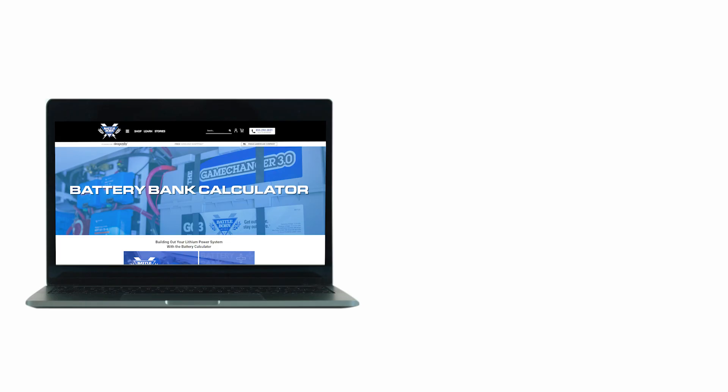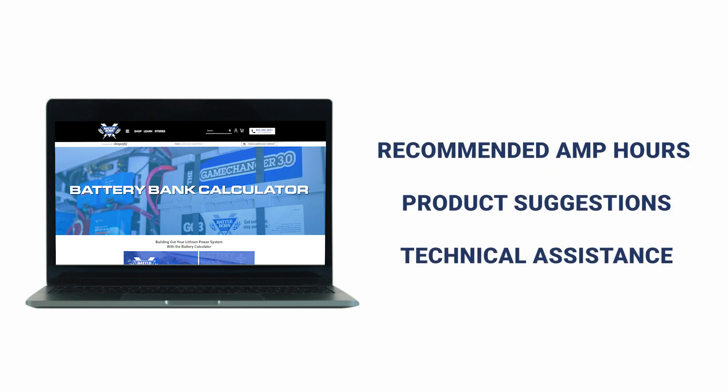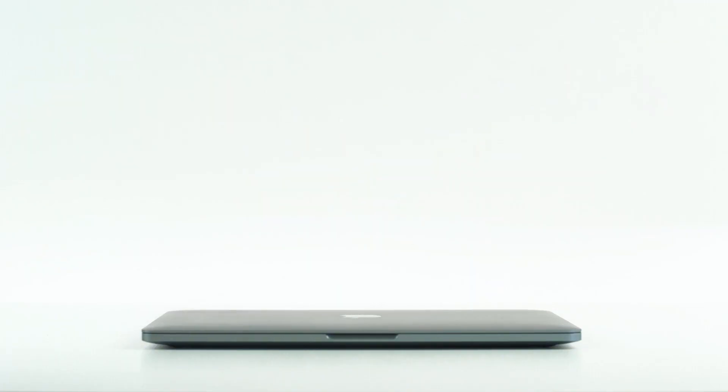Once we gather your information, the Battery Calculator will immediately provide recommended amp hours, give you purchasable product options and allow you to submit your calculations to our technical specialists to further discuss your desired power system with a pro.